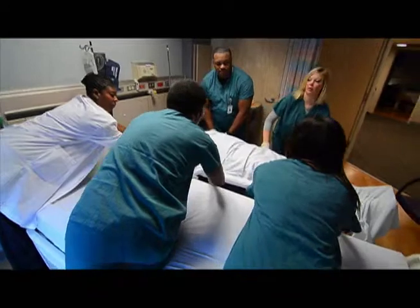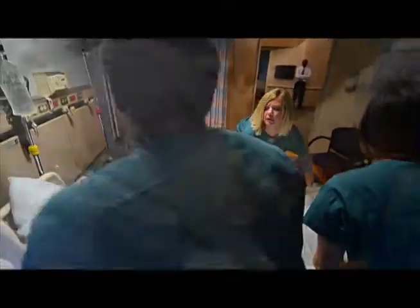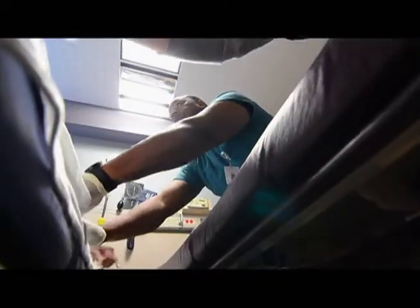The average nurse is required to move 1.8 tons of weight on an eight-hour shift. They're required to move beds down the hall, bathe patients, lift and transfer, and reposition patients as well. The draw sheet method is also used to transfer patients, but this method leads to shearing of bed sores and opening up decubitus ulcers.